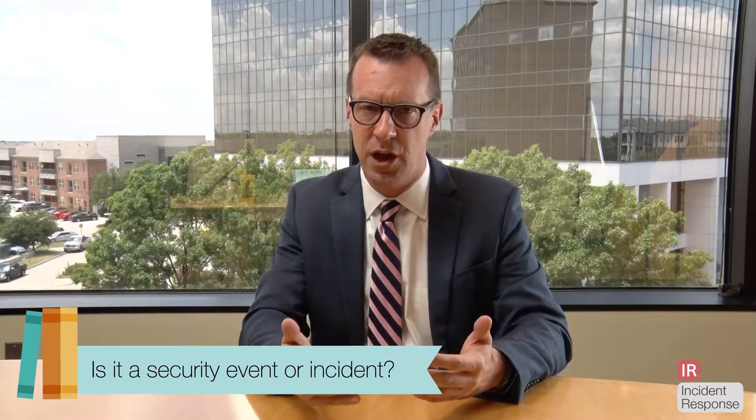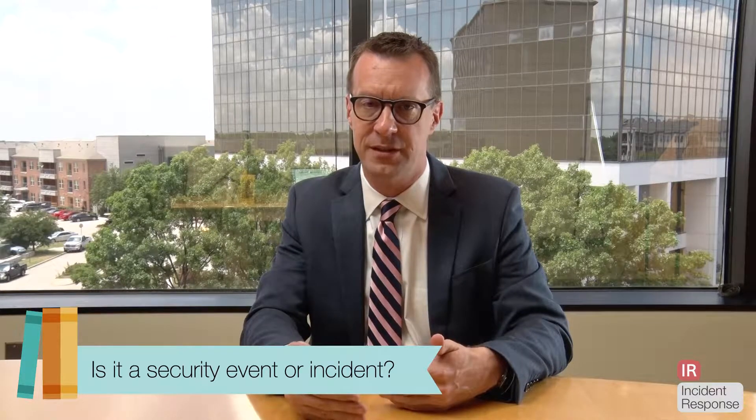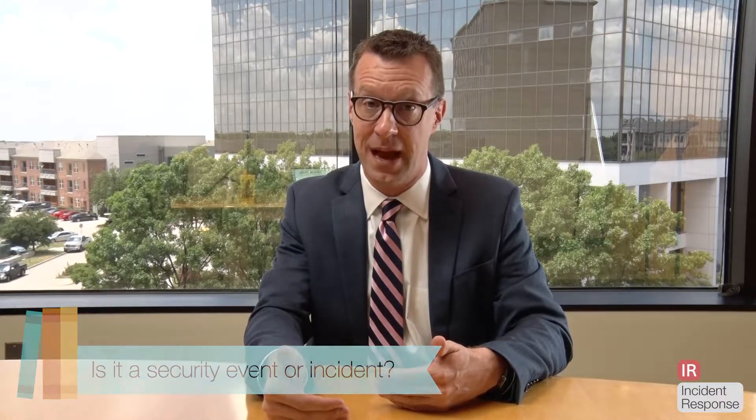You want to clearly know what rises to the level of an incident and when it is that the incident response team activates.